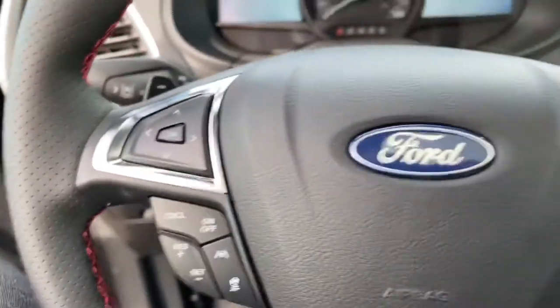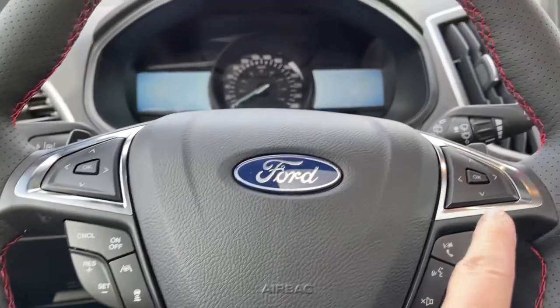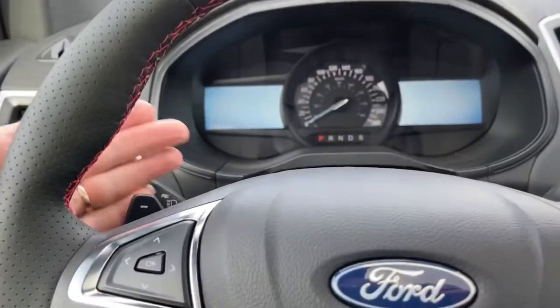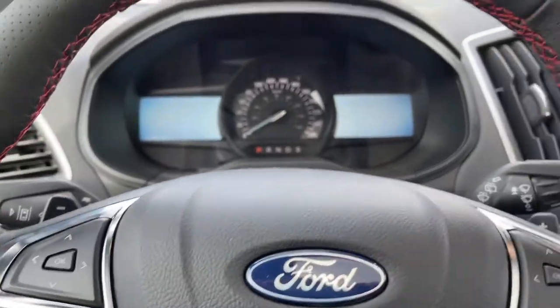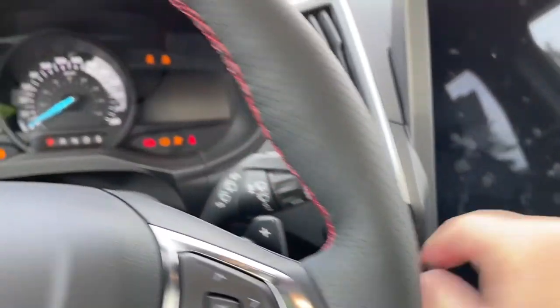On the face of the steering wheel is your dash controls: adaptive cruise control with lane centering, your media controls, volume, and hands-free dialing. You also have paddle shifters — one on the left and the other on the right. Now the key's in my pocket, foot's on the brake, and we're going to push the engine start-stop button.